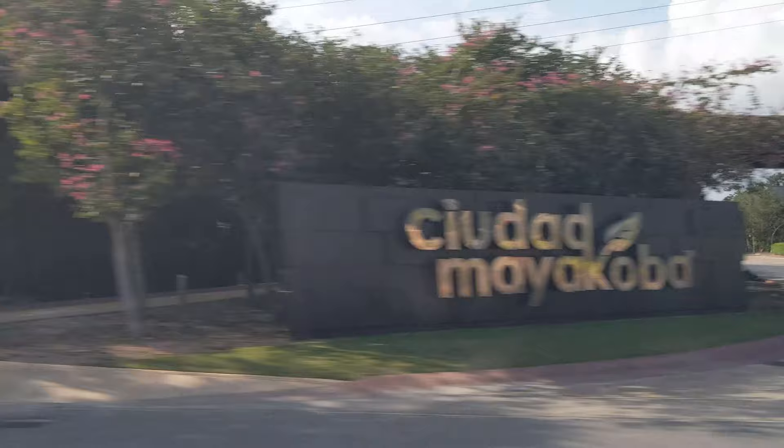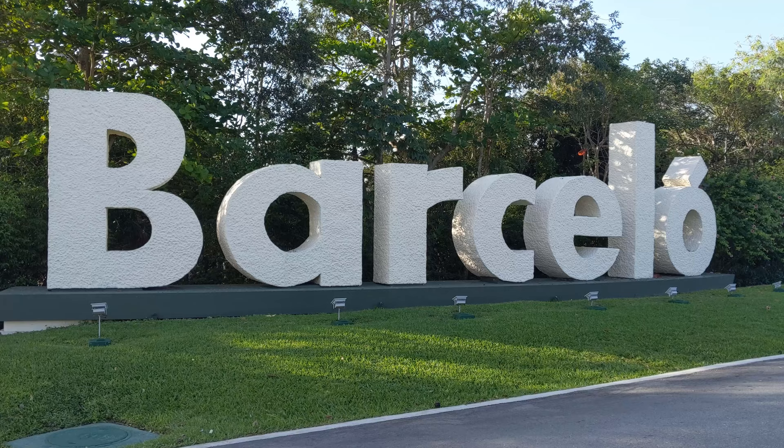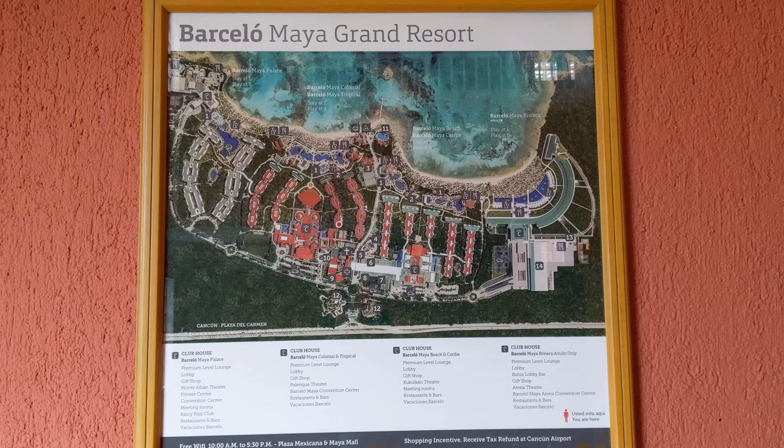As you drive south towards the Barcelo Maya, you enter the Riviera Maya region, and the highway down there is pretty much resort after resort after resort. If there's waterfront land, chances are there's a resort there. But before long, you'll be able to look out your window and see the big Barcelo sign coming into view.